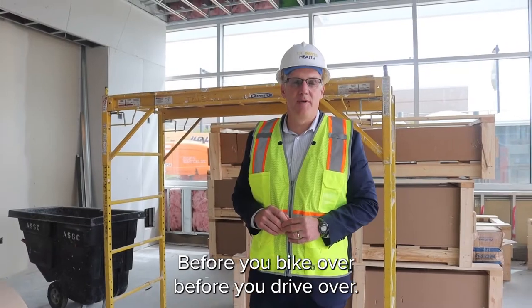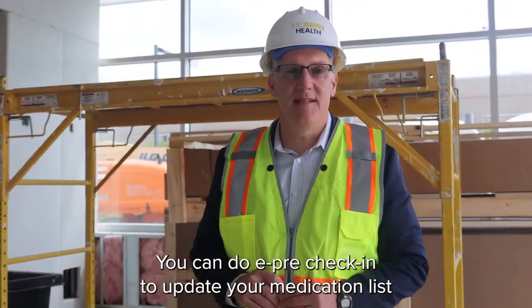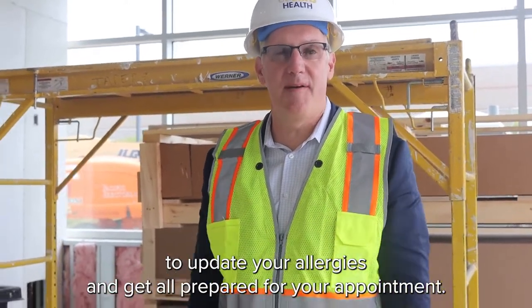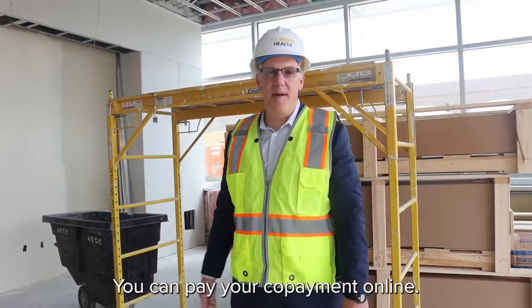Before you bike over or drive over, you can do e-pre-check-in to update your medication list, update your allergies, and get all prepared for your appointment. You can pay your copayment online. It's all on your phone through the UC Davis Health app.